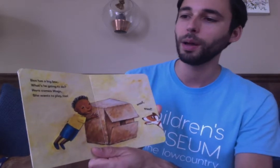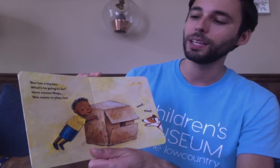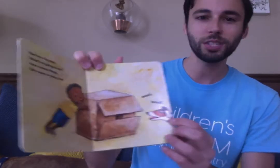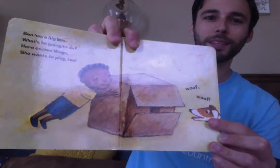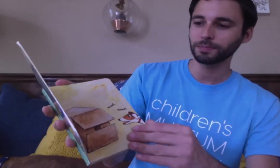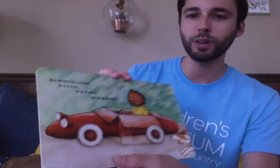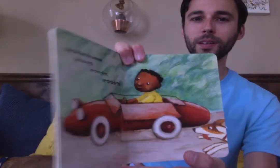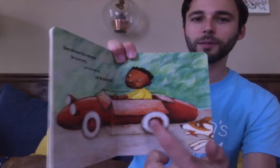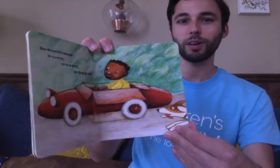Ben has a big box. What's he going to do? Here comes Wags. She wants to play too. Wags is a dog. Ben drives his race car. Vroom, vroom, vroom. They're racing. His box is a car and Wags is running.